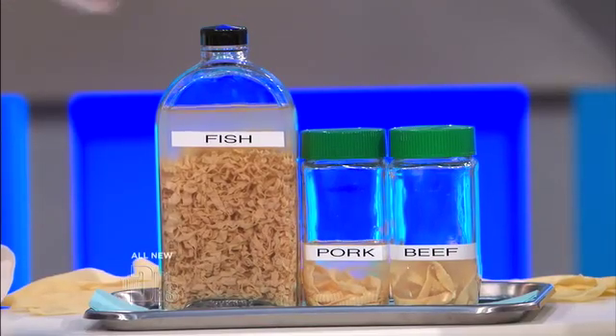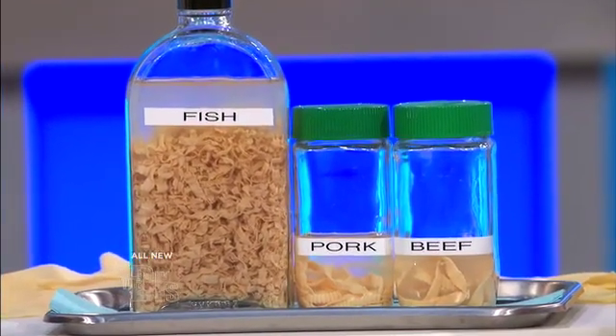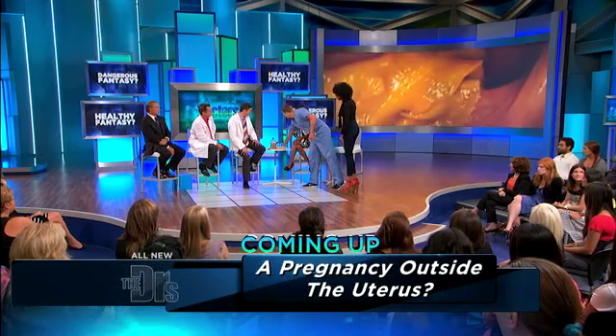We have three different types of tapeworm. There's a fish tapeworm, there's a pork tapeworm, and a beef. Those are named after foods that we eat, and if they're undercooked, you can become infected because you ingest the infectious part of it.